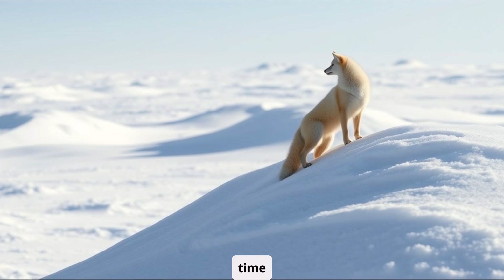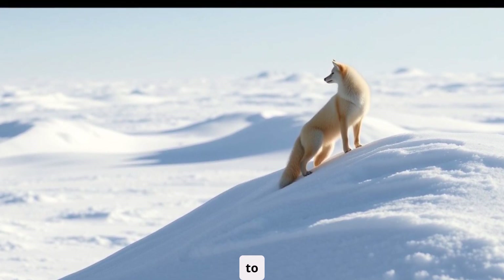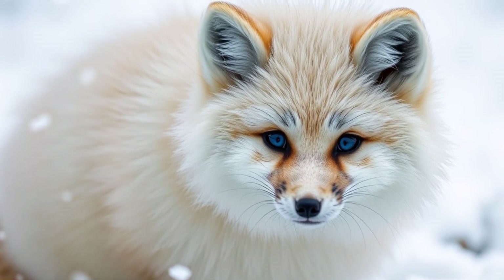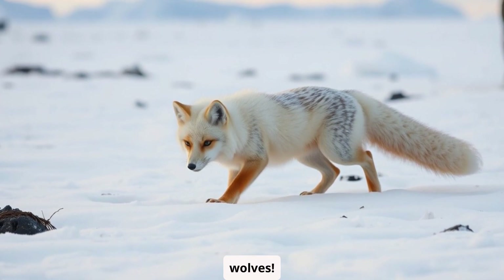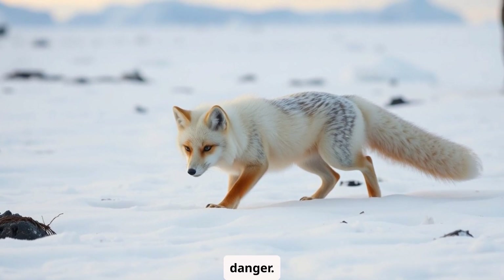Time to bust a myth. Ever heard that arctic foxes can turn into other animals to trick their predators? That's just a silly story. Arctic foxes are amazing, but they can't shapeshift into bears or wolves. They're just clever enough to outsmart the cold and sneak past danger.